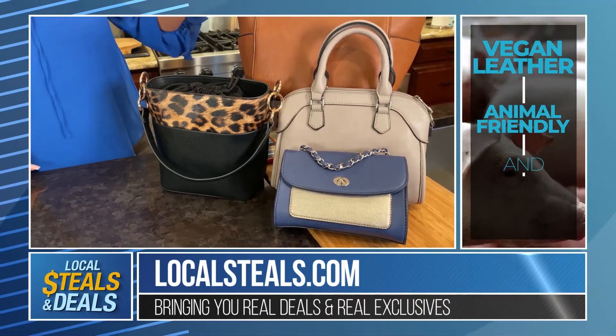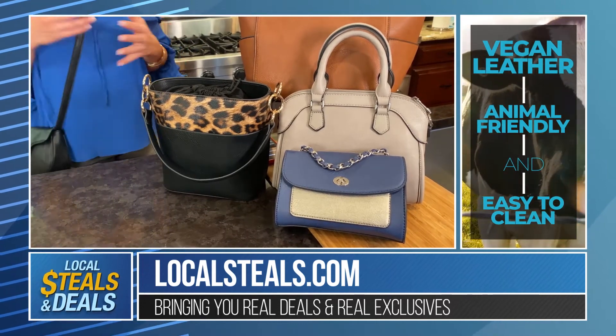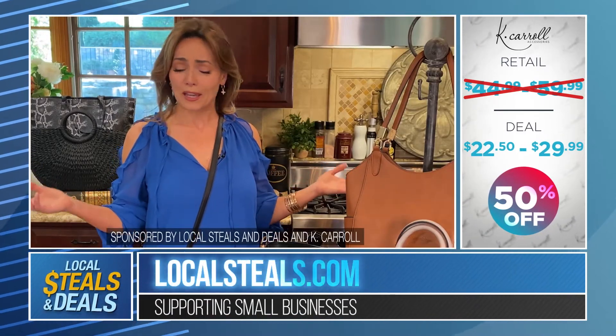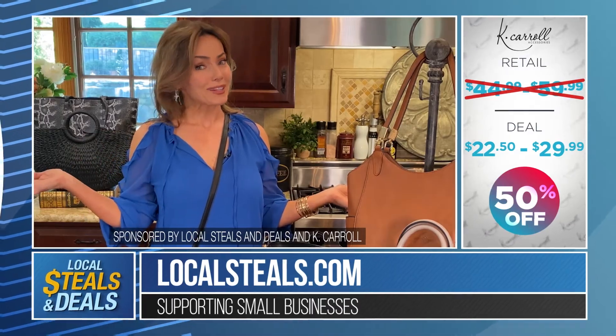You have small bags, structured bags, large bags. You have exotics, you have different textures. But whatever you want from this collection is 50% off on localsteals.com. And I know that is something that's going to make every woman I know happy — you can save money and have a lot of fabulous bags.